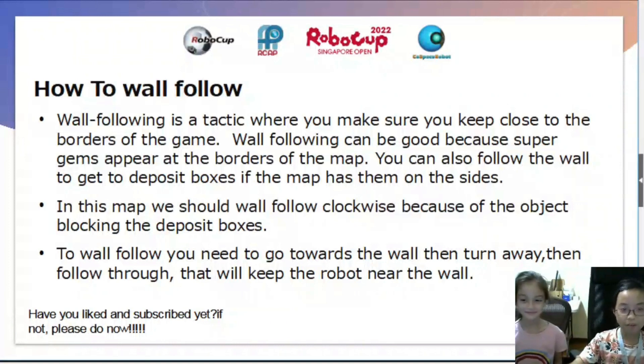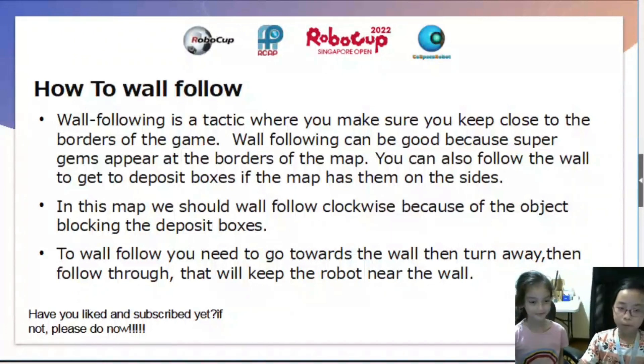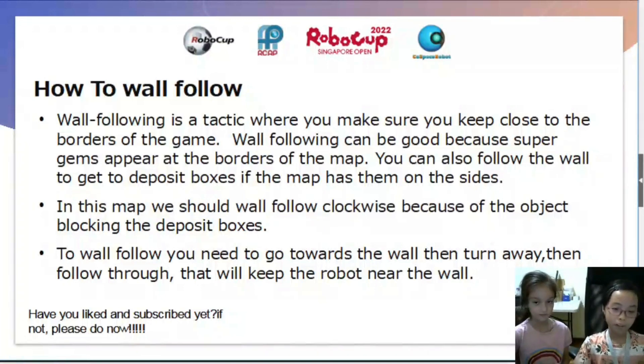In this map, we should wall follow clockwise because of the object blocking the deposit boxes. To wall follow, you need to go towards the wall, then turn away, then follow through. That will keep the robot near the wall.